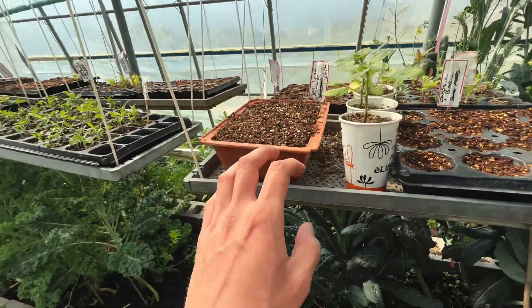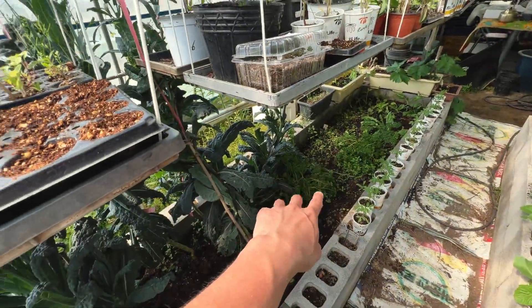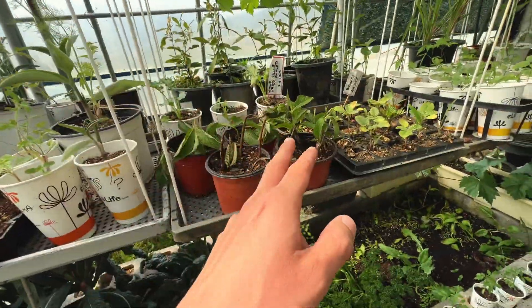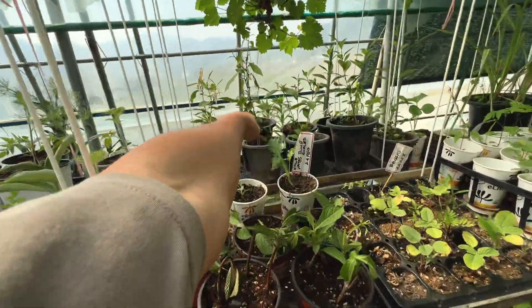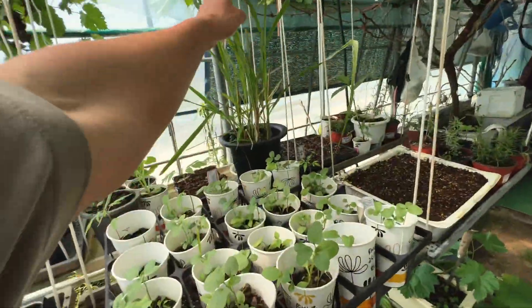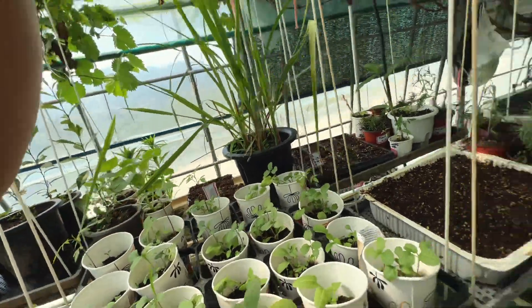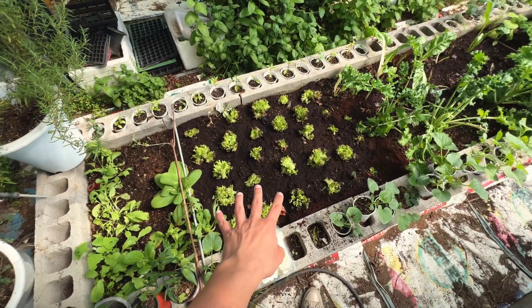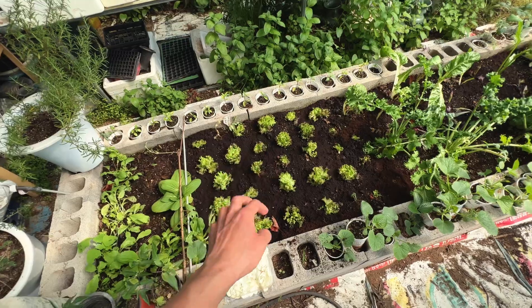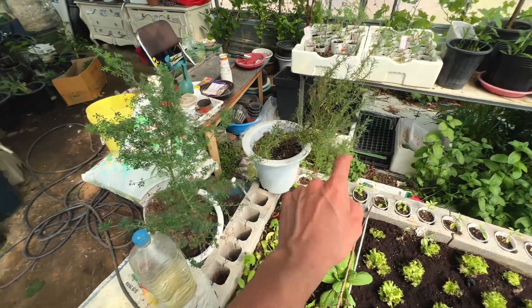I definitely want to get some parsley — I've got flat leaf but I want some curly leaf parsley. Tomatoes are definitely one I'll take. I'll probably take a kumquat just to see how well it grows in the greenhouse. I'll take some lemongrass as well — if I can get a lemongrass growing super bushy that would be amazing. These are just Korean lettuce — I'll see if they have any unplanted ones I can take. Rosemary is definitely one I want.